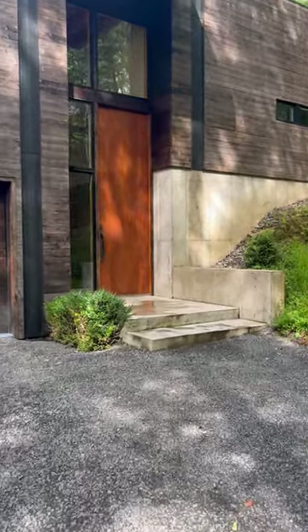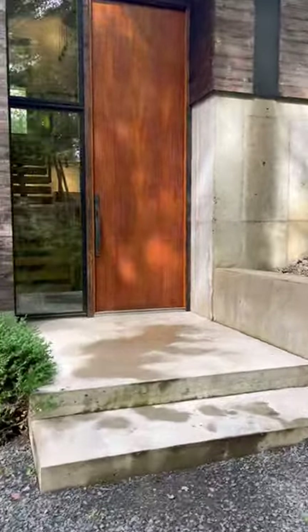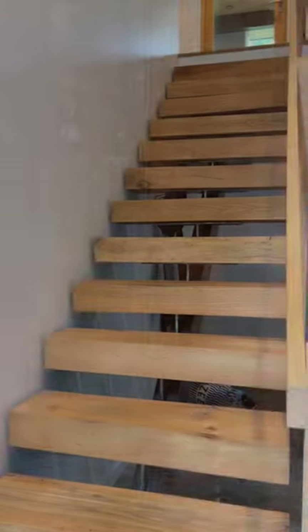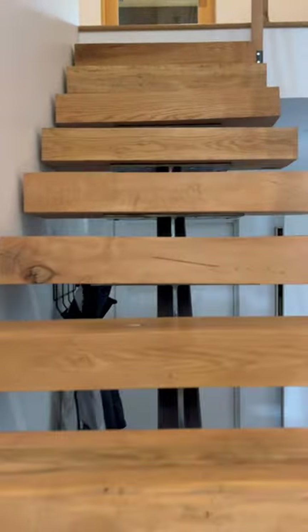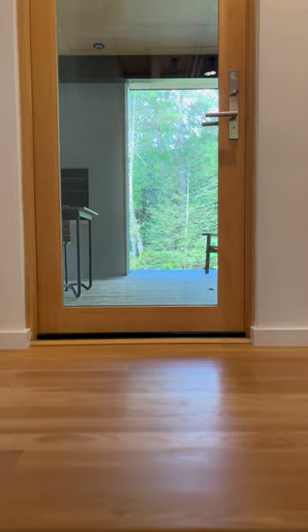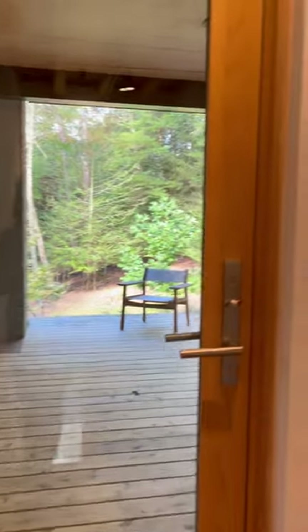The entryway has this gorgeous impressive cantilevered overhang and this amazing sepalae wood door — it glows in the sunlight, absolutely gorgeous. Heading in, you can see these stairs. They're each floating slabs, all made from oak, maple, and birch trees from around the property, and the stairs lead you right up to this perfectly positioned doorway, reminding you that you are in a bit of a treehouse.